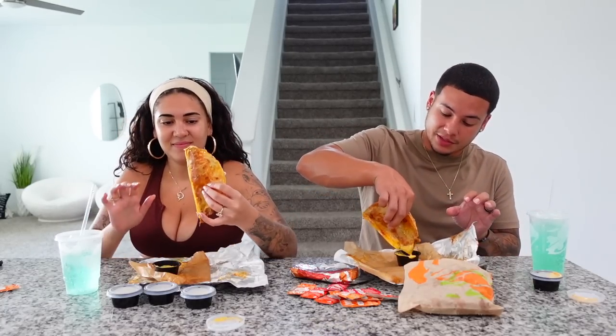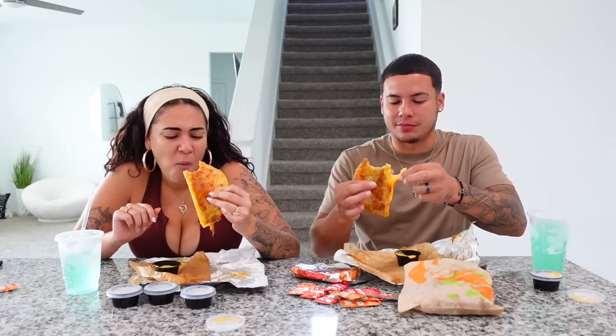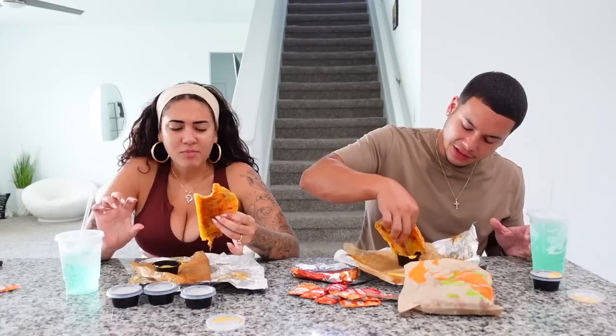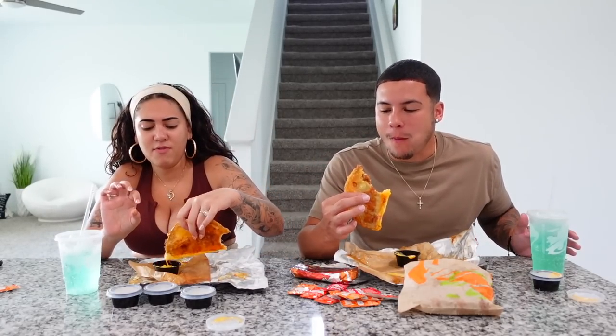Damn. Nice dip in that cheese. It's not bad, it's good. I'm not gonna lie though, I don't know why people were saying it tastes like birria. I do get the shredded beef — the birria beef vibe from it, yeah.